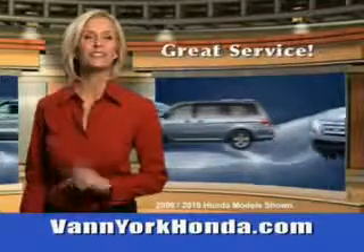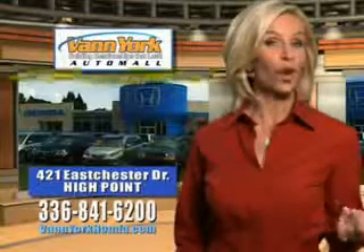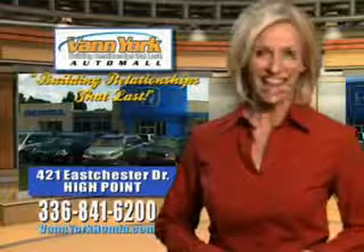See us at Van York Auto Mall today. Van York Honda at the Auto Mall. Low prices on new and certified Hondas. Great selection, great service, and more for your trade. Van York Honda. Building relationships that last.